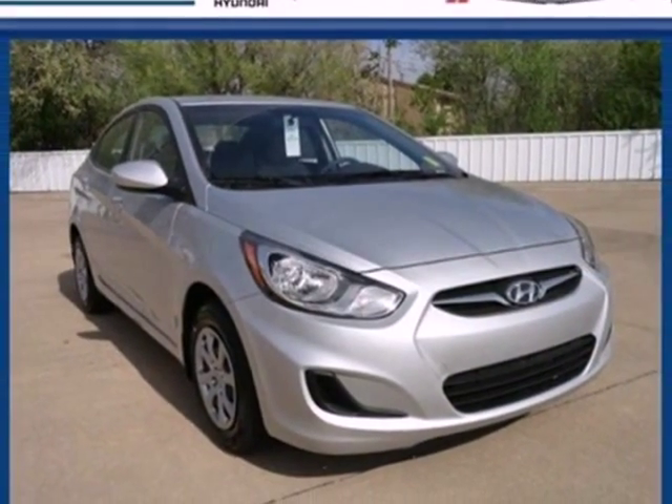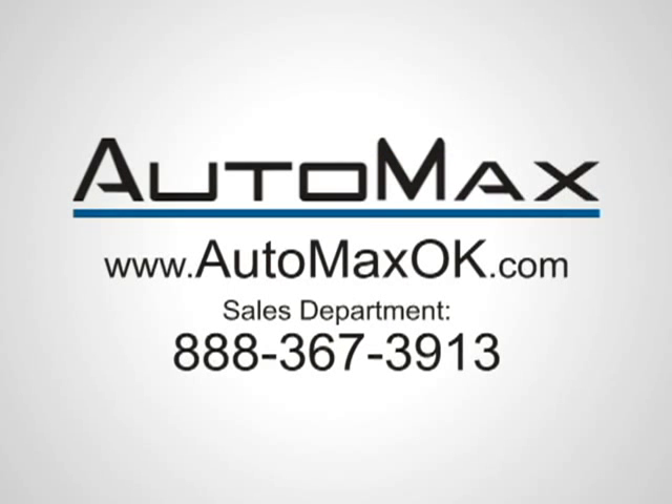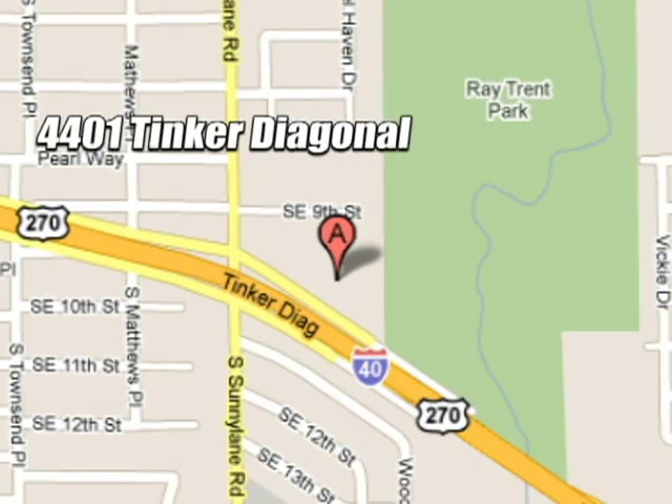Trust in Hyundai and make this Accent yours today. We work hard to serve our customers and to cultivate long lasting relationships. Visit AutoMax Hyundai Dell City today at 4401 Tinker Diagonal in Dell City, Oklahoma.